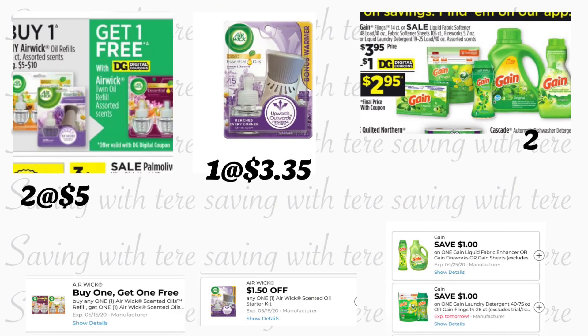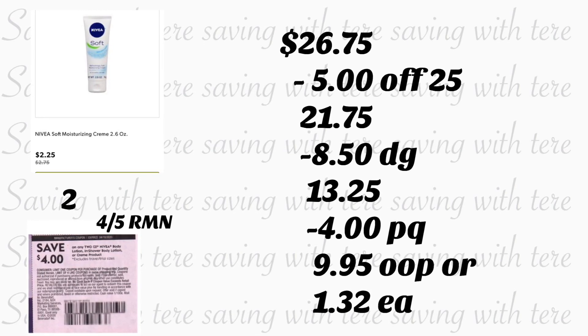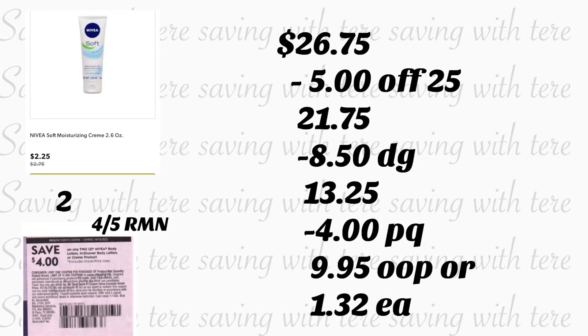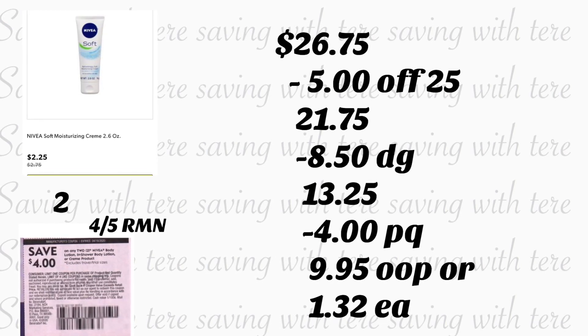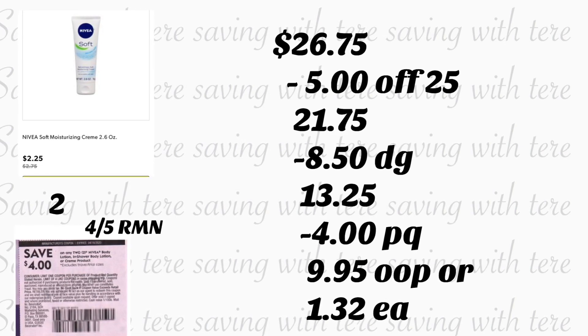La siguiente oferta también va a ser usando algunos cupones en papel. Va a estar comprando dos de los productos de Air Wick que están a $5 cada uno — vamos a usar el cupón de compra uno y recibe uno gratis. También va a estar agregando el otro producto de Air Wick que está a $3.35, con cupón digital de $1.50. También va a estar agregando dos productos de Gain en oferta a $3.95, usando sus dos cupones digitales de $1 para cada producto. El último producto que va a agregar son dos de la Crema Nivea de 2.6 onzas, en oferta a $2.25. Recibimos un cupón en papel en sus libritos de Retail Me Not de abril 5 de $4 en la compra en dos.